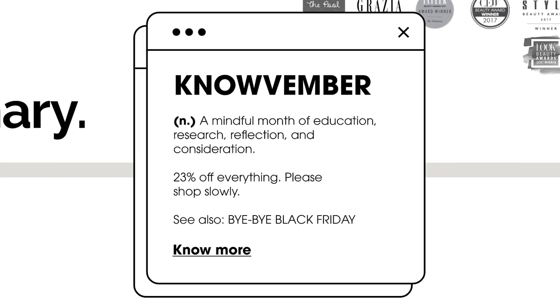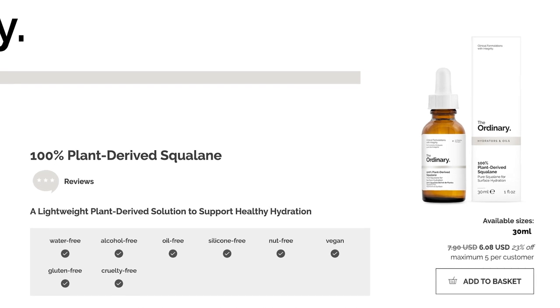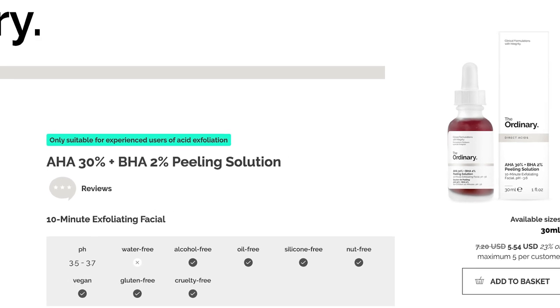Moving right along — The Ordinary. They are doing their annual November sale called KNOWvember, which is 23% off everything site-wide and it lasts all the way through the month of November. As of today, you have nine more days to snatch up some good products. There are so many good options from The Ordinary that are fungal acne safe — I'll link the video I've made on it so you can understand what those products are and how to incorporate them into your skincare routine. It's already a super affordable brand, so add 23% off and it's savings like mad. Now is the time to try everything you've wanted to try, and if you've already tried a lot, stock up on your favorites.